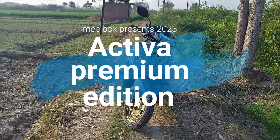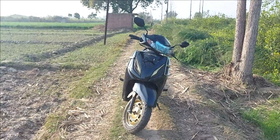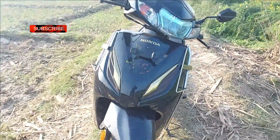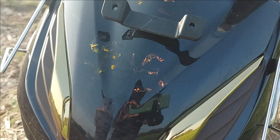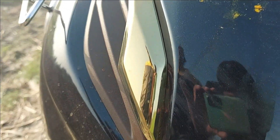Honda Motorcycle and Scooter India (HMSI) has launched the Activa Premium at ₹75,400 ex-showroom Delhi. The premium edition costs ₹3,000 rupees more than the standard Activa 6G.